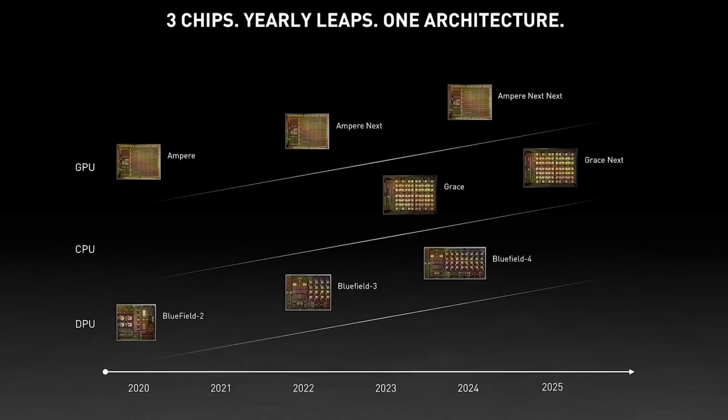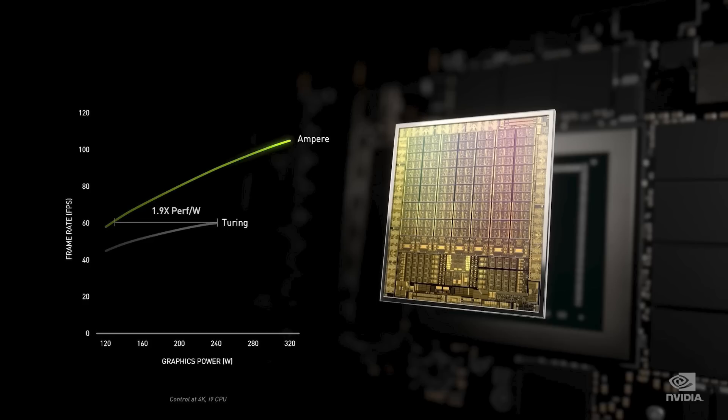For quite a long time, we've known that Lovelace is going to be significantly faster than the previous generation, also known as Ampere. This has been part and parcel of GPU upgrades from one architecture to the next for just about as long as we can remember. We've also been hearing the performance target of between 2 to 2.4 times — initially I was hearing a 2 times increase, and then later on a 2.4.